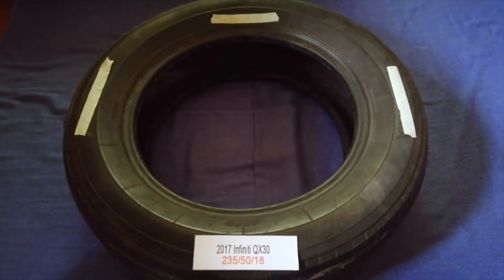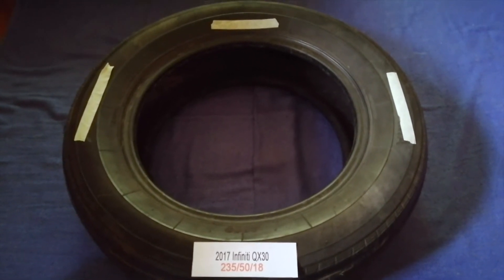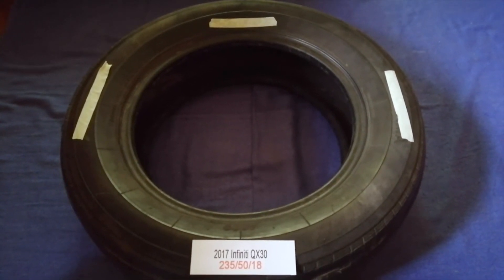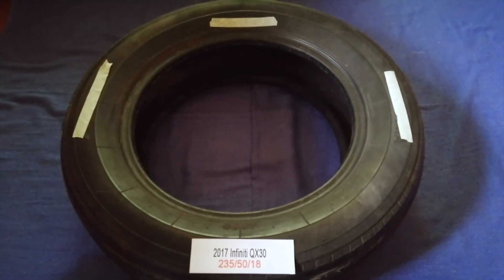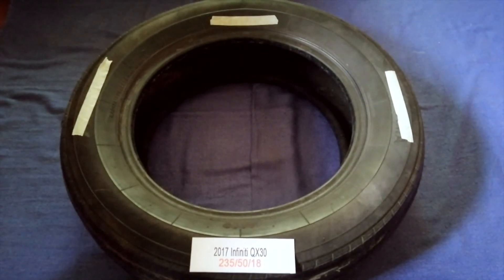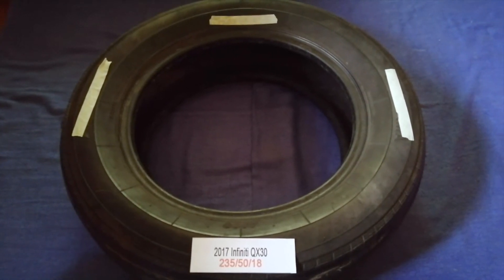The tire size for your 2017 Infiniti QX30 is 235/50/18. Driving on bad tires is terrible for your car and a danger to you — worn out, old, and damaged tires cause unnecessary wear and tear on your car.